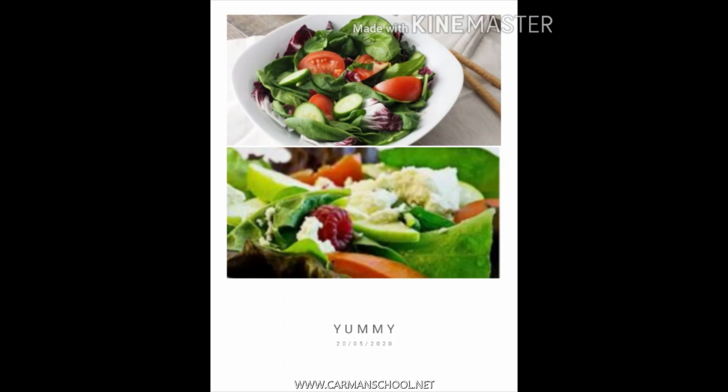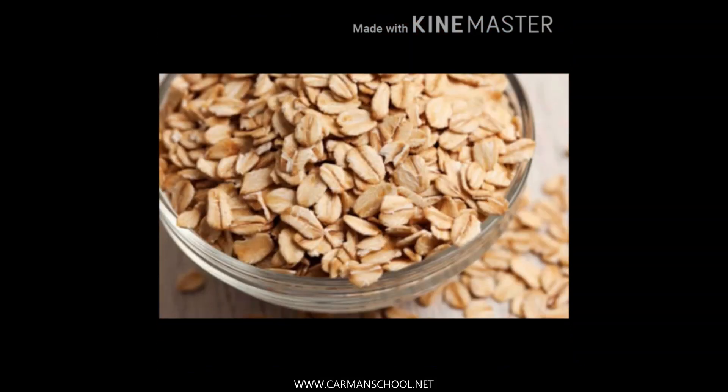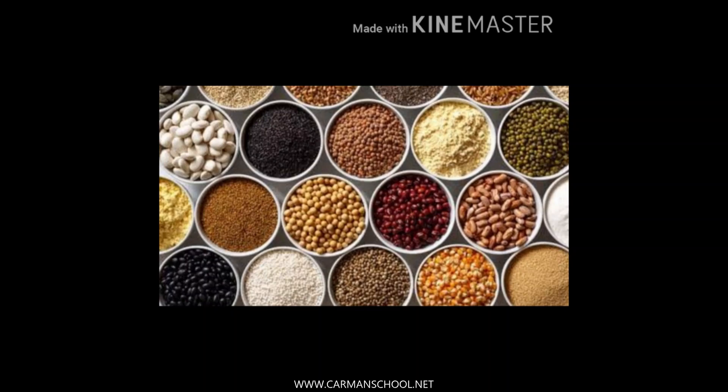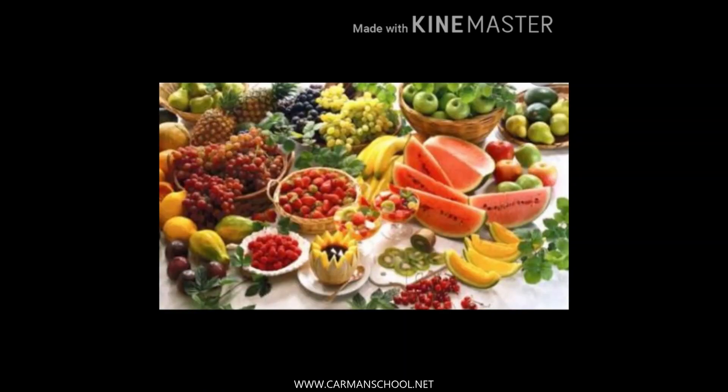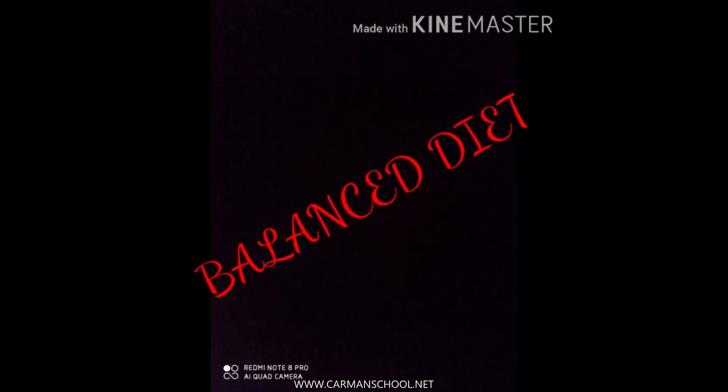Roughage comes mainly from fruits and vegetables, flour (atta), oats, and pulses. When we use more roughage in our diet, this fibrous waste material comes out of our body and keeps our digestive system healthy. Roughage is important because it helps in the formation of stool - that waste material in the form of fiber.